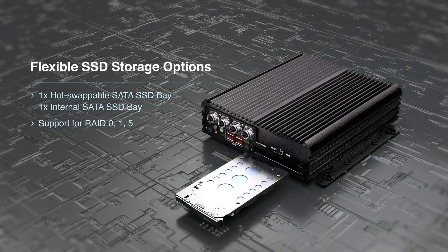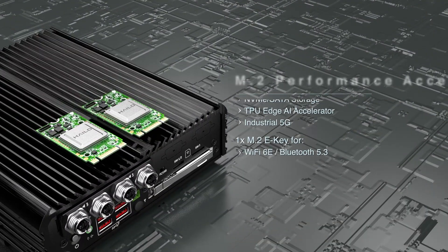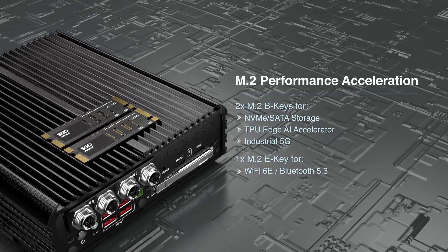It features multiple storage options with two SATA SSD bays, with one being hot-swappable for convenient data offloading, and dual M.2 slots for edge AI accelerators, SATA, and NVMe storage.